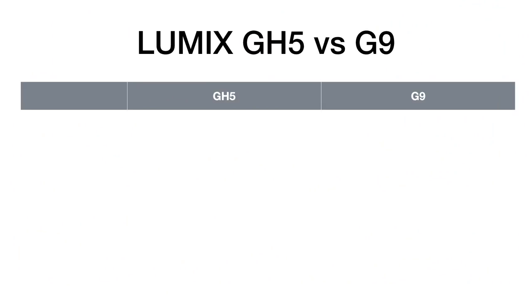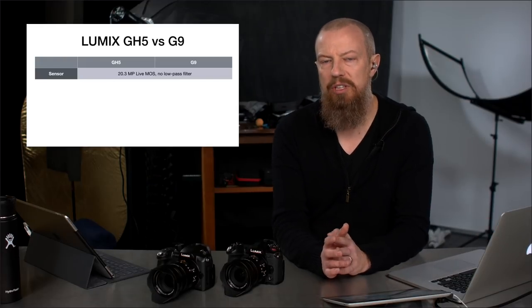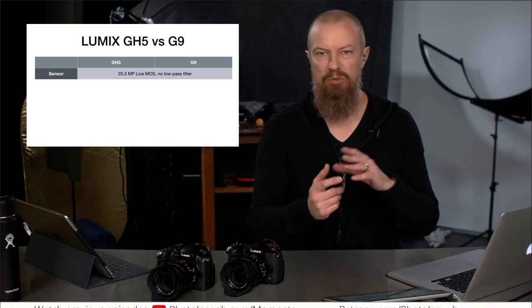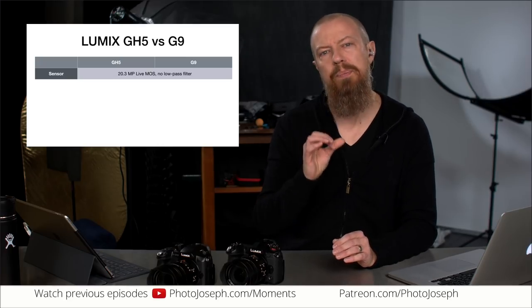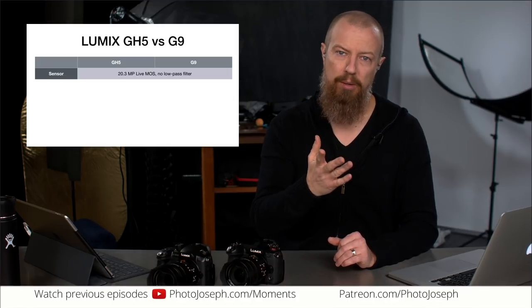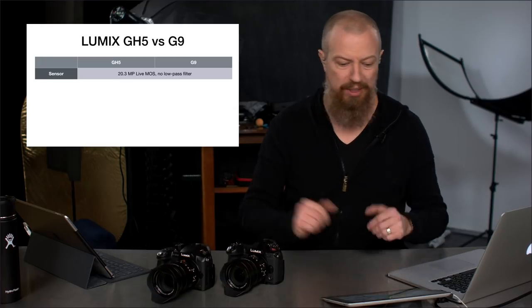Let's look at the similarities. Both cameras have an identical 20.3 megapixel Live MOS sensor with no low-pass filter. No low-pass filter means your images are essentially sharper, though there's a small risk of moiré. The low-pass filter knocks moiré out by blurring the image ever so slightly, so you effectively get a sharper image without it. The ISO range is also the same: 200 to 25,600, and if you enable extended ISO, both go down to 100.